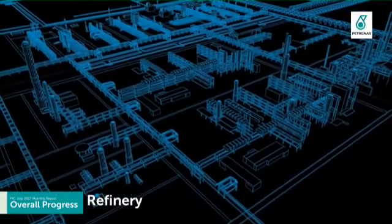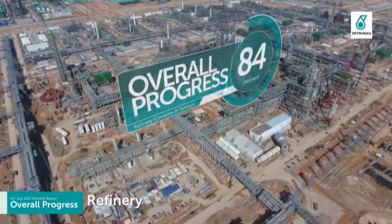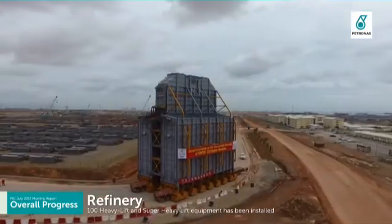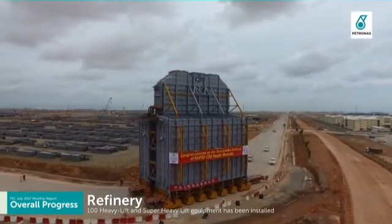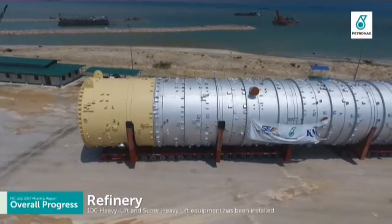Refinery complex and tankage has achieved overall progress of 84%. As of July 2017, more than 100 heavy lift and super heavy lift equipment has been installed at site and is expected to be completed by Q3 2017.